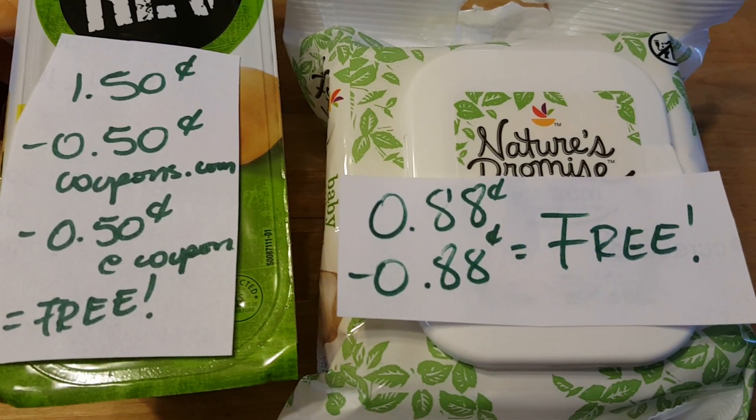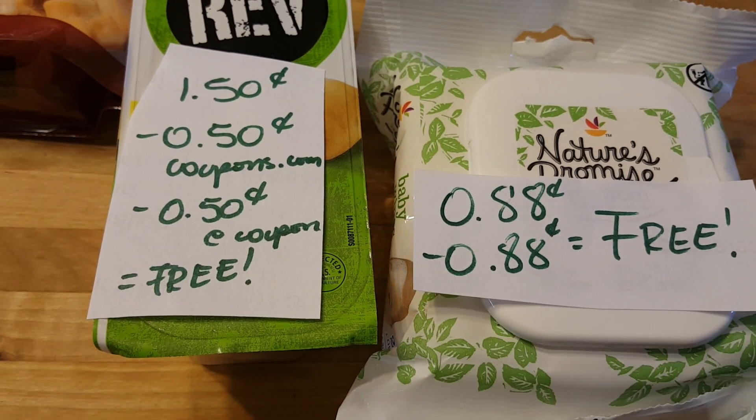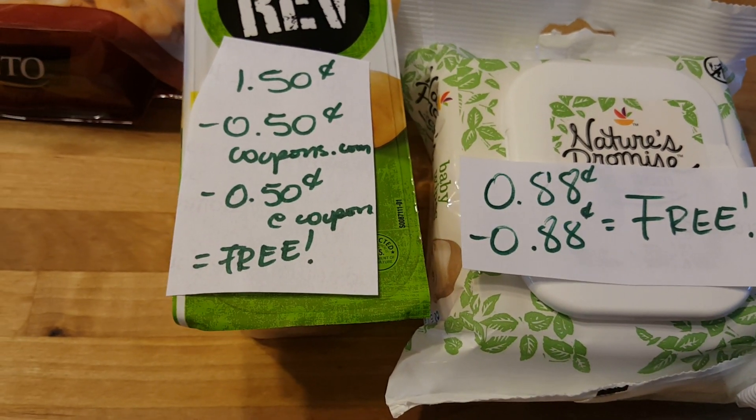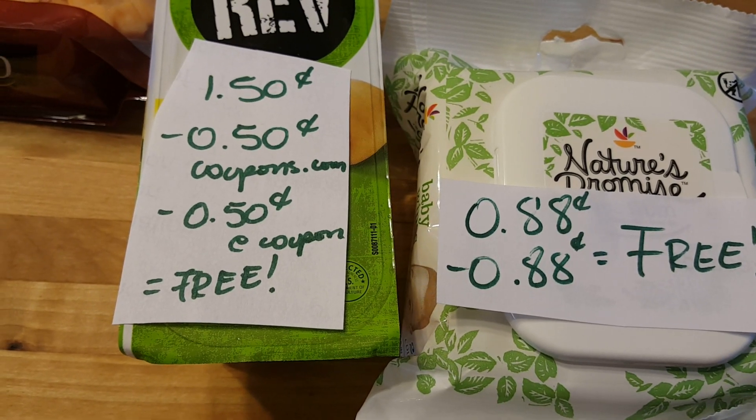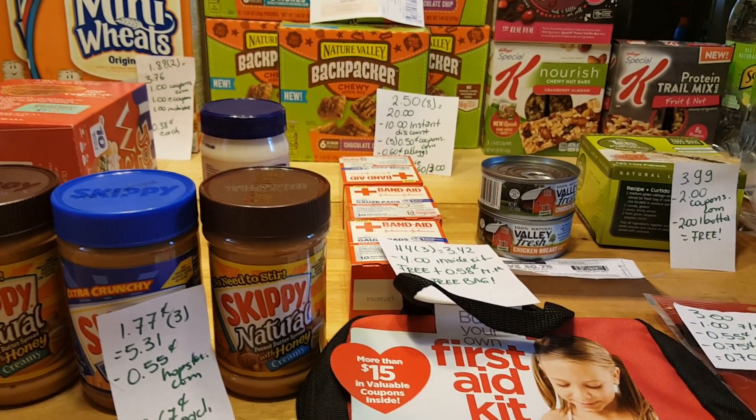My last deal — the star of the show — is the Nature's Promise Wipes. They are $0.88. You won't be paying anything if you clip that coupon to your card, so they're completely free. Some pretty awesome deals this week at Stop and Shop. Thank you for watching. Bye-bye.